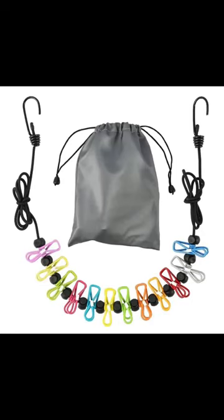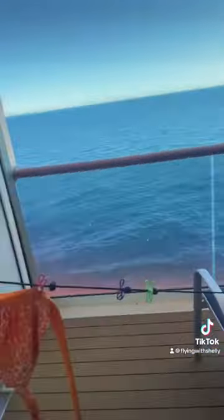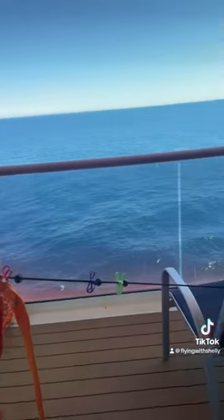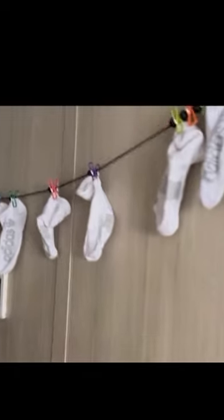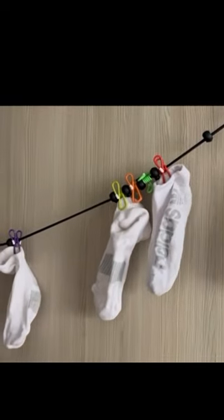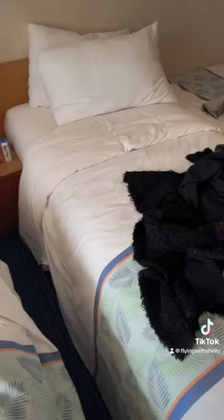I also recommend bringing a clothesline — we hung it outside on the balcony and it was fabulous. We hung our bathing suits and towels and they dried right away. There's no chance of items going overboard. You can also use the magnetic hooks inside the cabin to hang socks or anything else — absolutely genius.